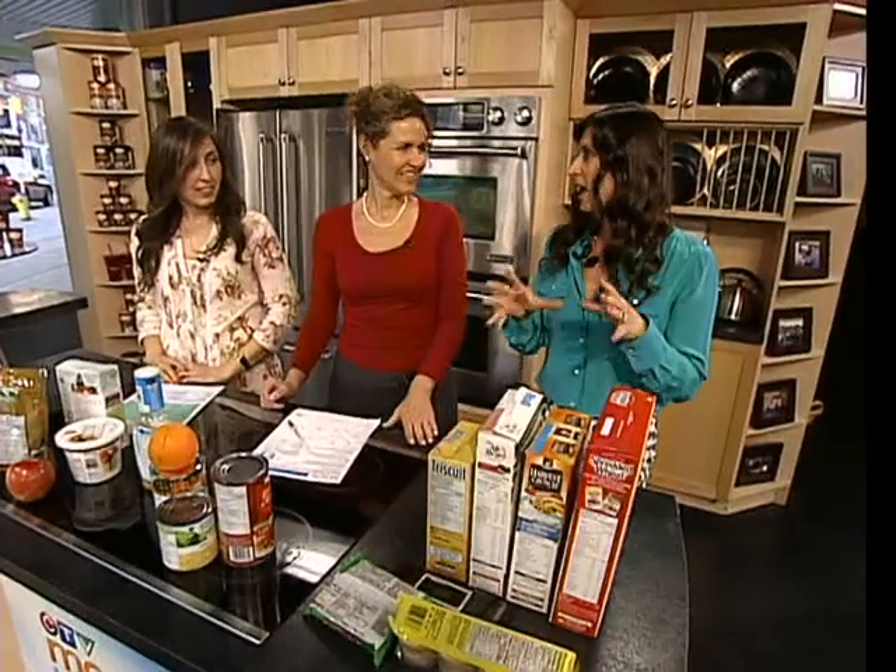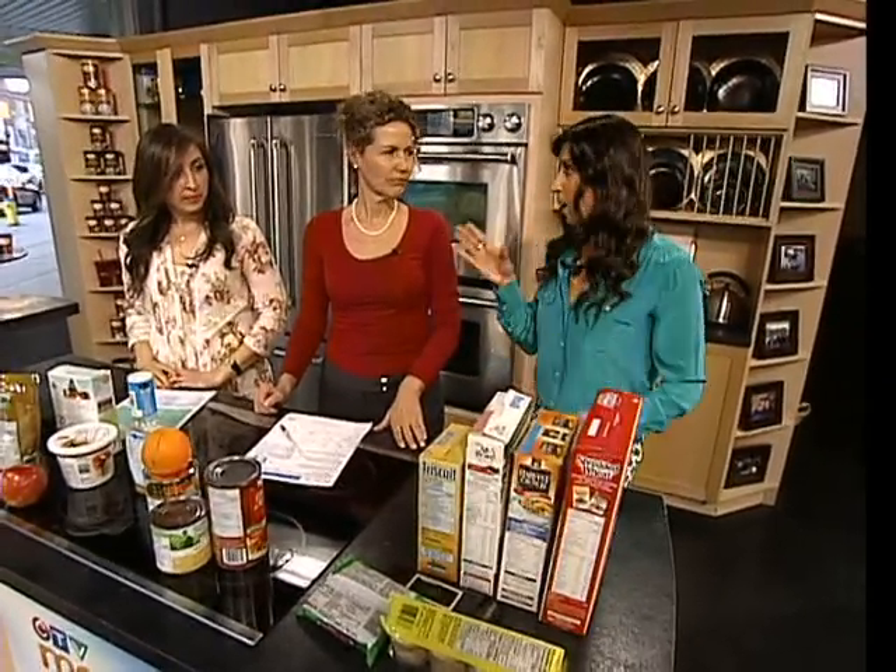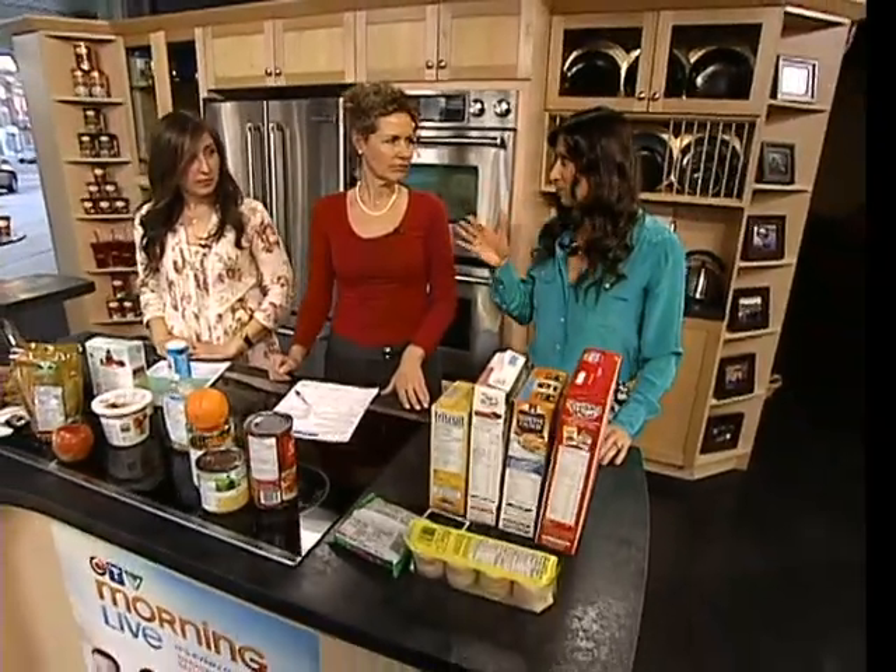You hear it all the time — you hear it from your clients. And the one thing you notice: people do not know how to read the labels — what it is that they're looking for, and some of the things that you want them to pay attention to and some to kind of move away from. That's right.